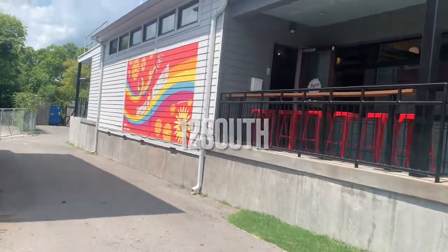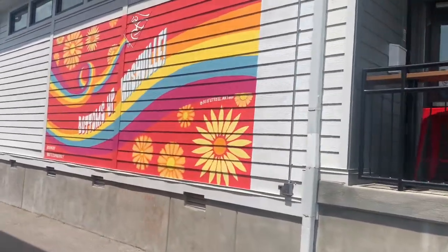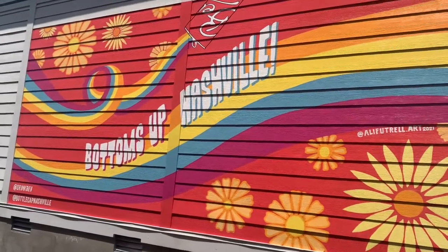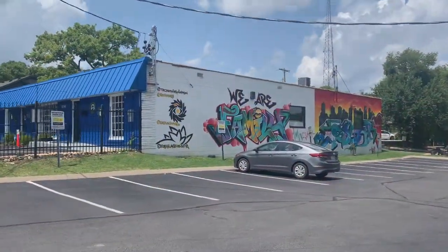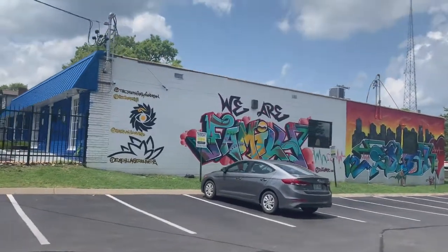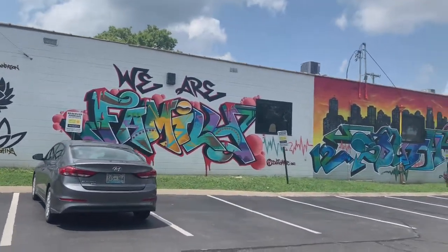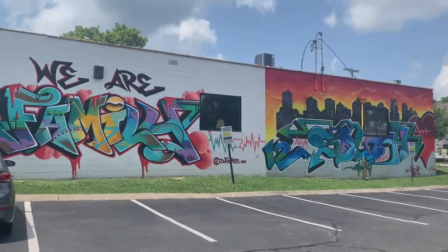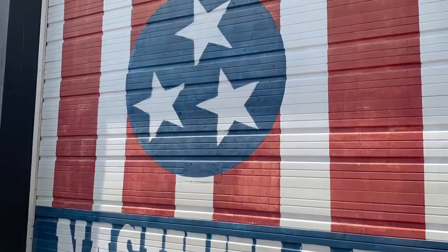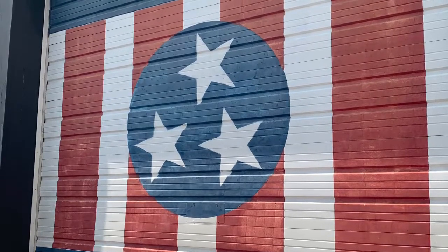12 South is a half-mile stretch along 12th Avenue South in Nashville. It's a good neighborhood with vintage clothing stores, restaurants, and other unique little shops — a great place to head if you want something different. They also have murals located all over Nashville. I found two here, and they actually have a mural tour you can sign up for. It's something you can definitely do and take a bunch of pictures.